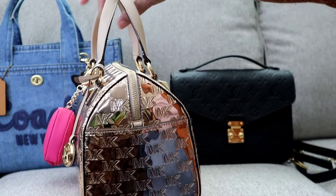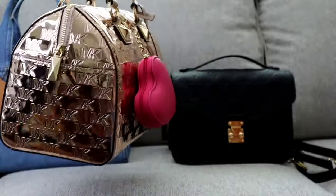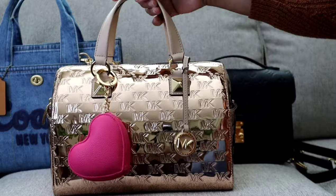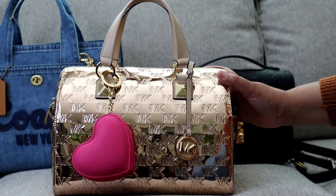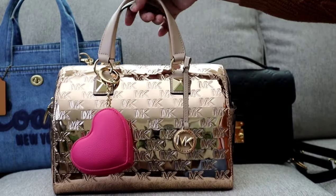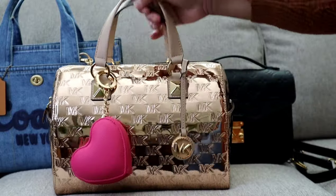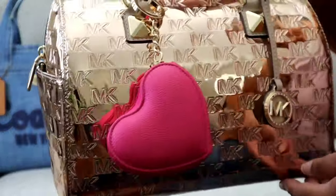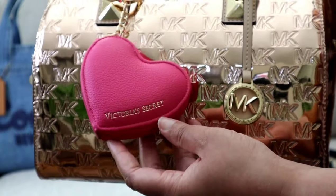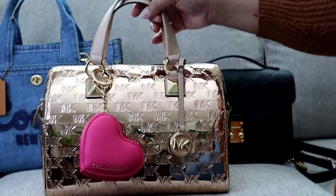This first bag is the Michael Kors Bedford Satchel. This bag has been on my wish list for years — I've been trying to get my hands on a Bedford Satchel for the longest time. This is the rose gold version, the full size, and I added a Victoria's Secret heart coin purse as a charm.